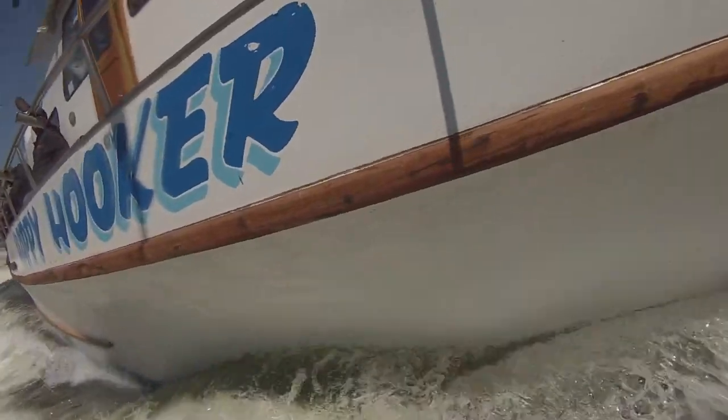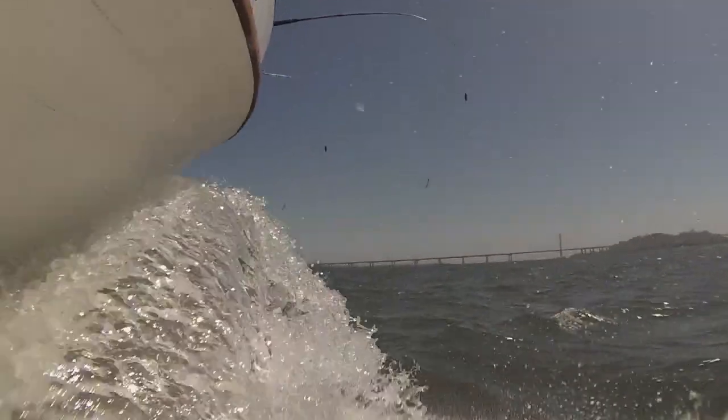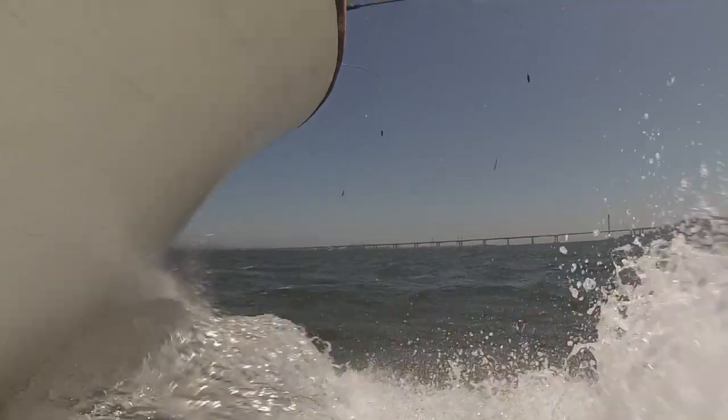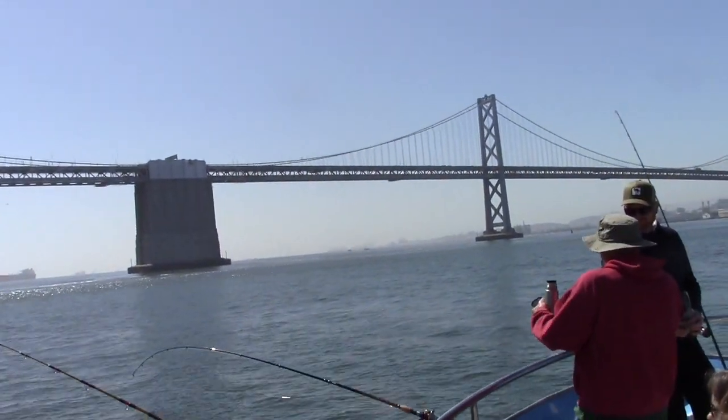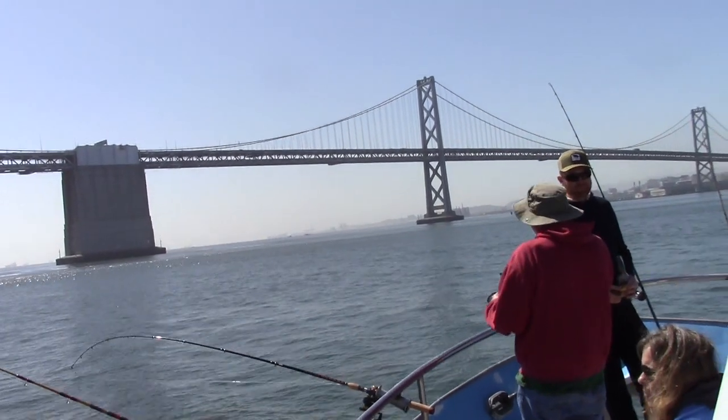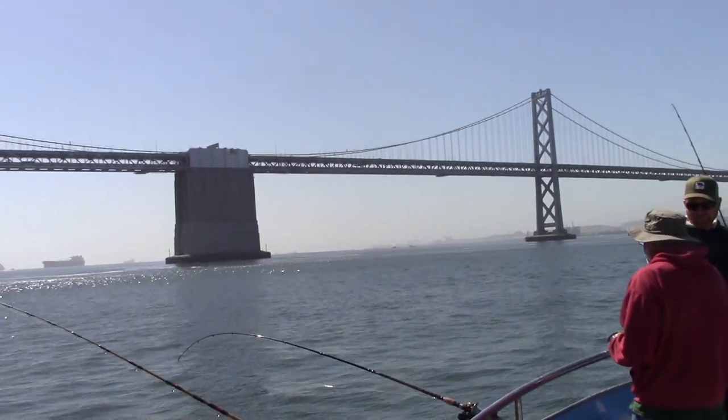After departing San Francisco, Captain Jonathan steered the Happy Hooker toward the South Bay. Fishing in the South Bay has been very consistent this year and from the chatter on the radio, we knew the halibut were on the bite.